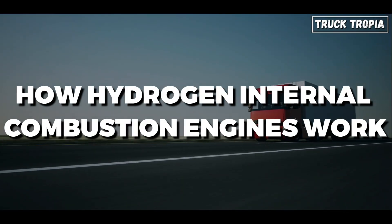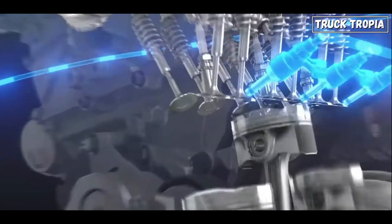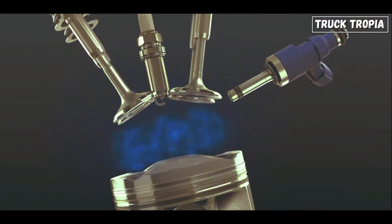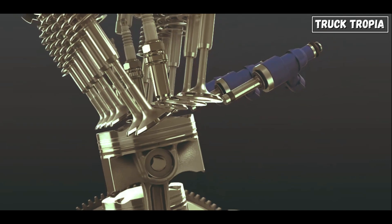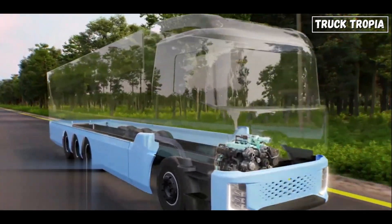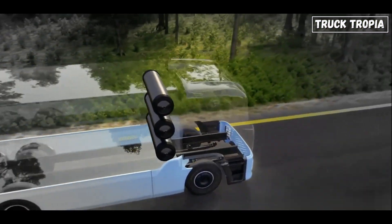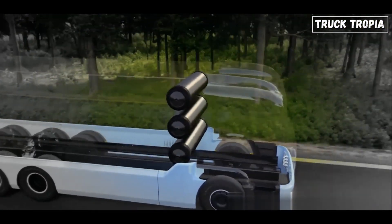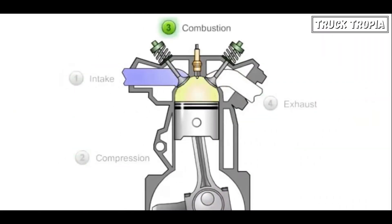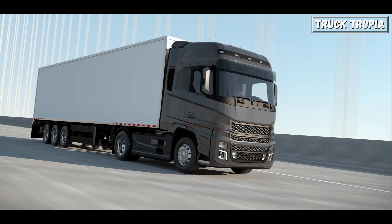So how do hydrogen internal combustion engines work? In an H2ICE, hydrogen gas is injected into a combustion chamber designed to mix hydrogen with air and ignite the mixture. When hydrogen combusts, it reacts with oxygen to produce water vapor as the main byproduct. Unlike diesel combustion, which produces carbon dioxide and other harmful emissions, hydrogen combustion is significantly cleaner.